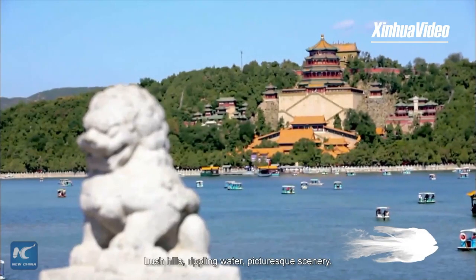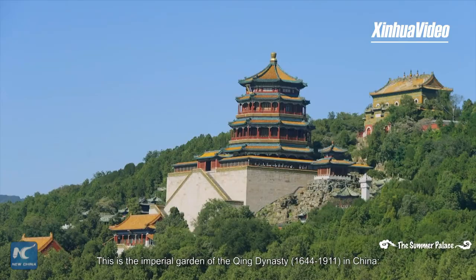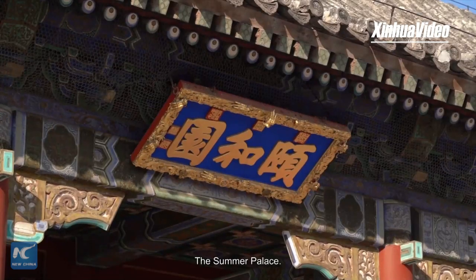Lush hills, rippling water, picturesque scenery. This is the Imperial Garden of the Qing Dynasty, 1644–1911, in China — the Summer Palace.